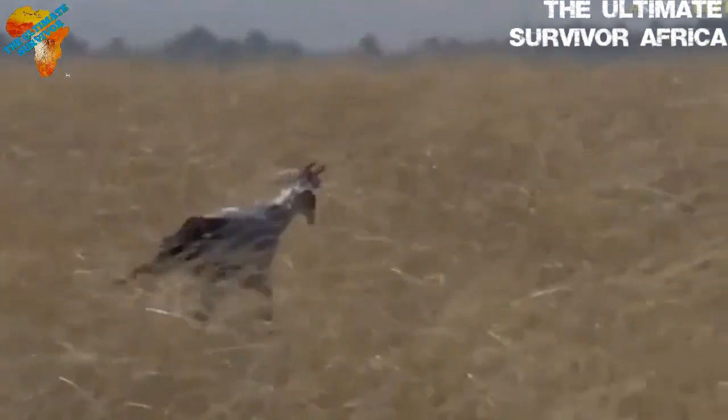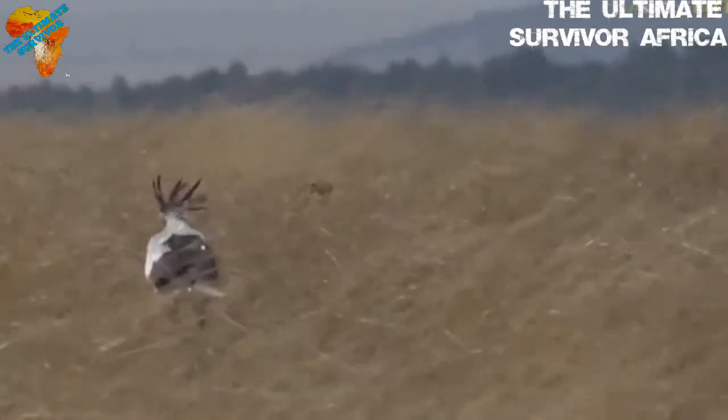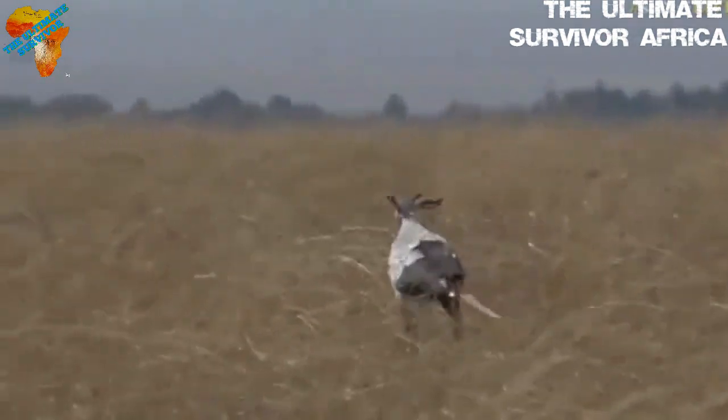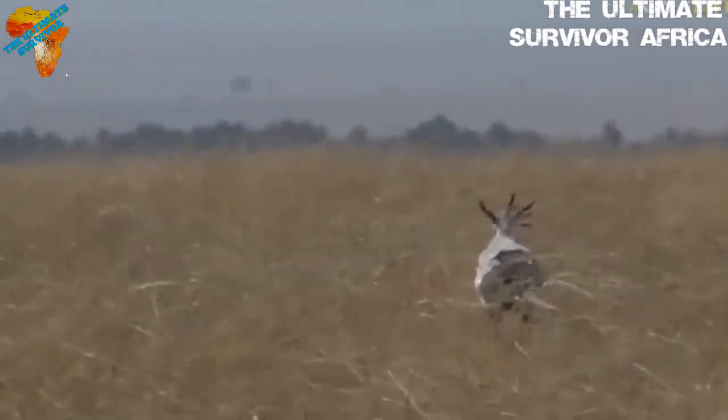It is named the Secretary Bird because it has a feather on the head which resembles a pencil placed behind the ear of a human. Also, its coloring resembles the white top and black skirts typically worn by women employed as secretaries in the 19th century.